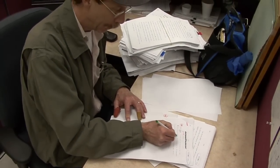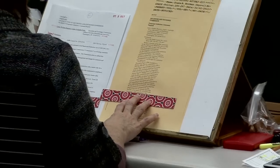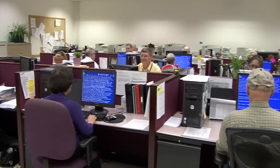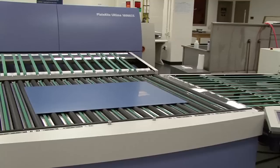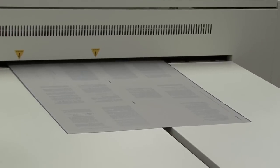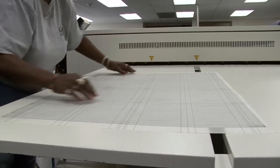When all the capitalization, punctuation, and formats are correct, congressional record files then enter the final pre-press area stages. For printed copies, GPO's plate room employees use the latest technologies to impose the digital files onto the plate and then send it to press.